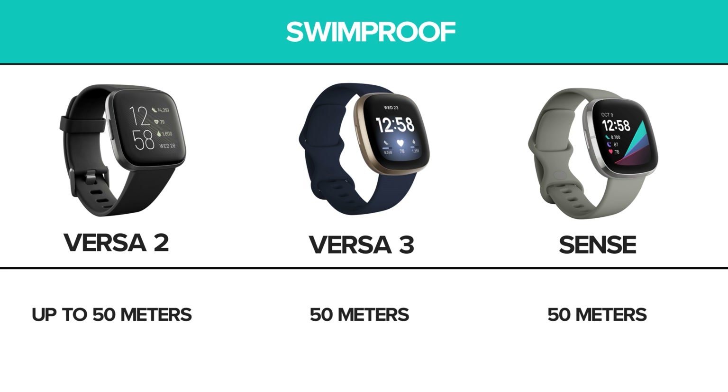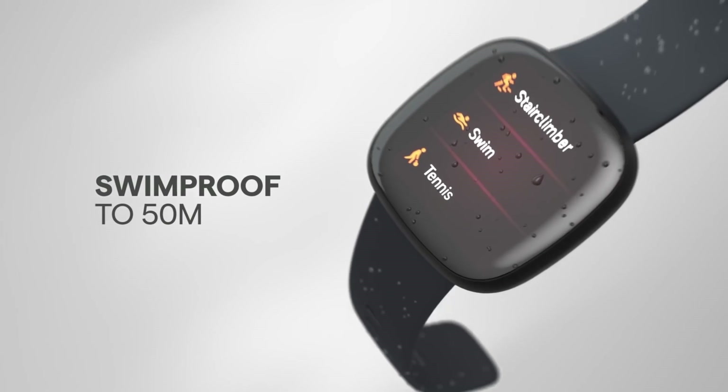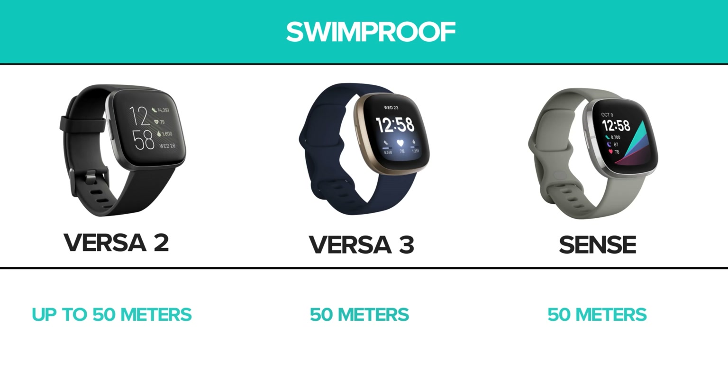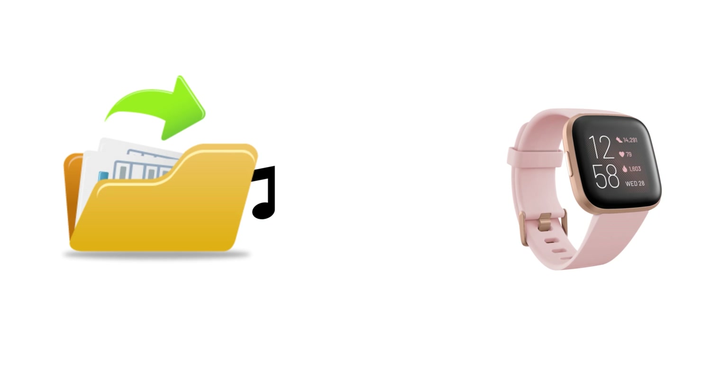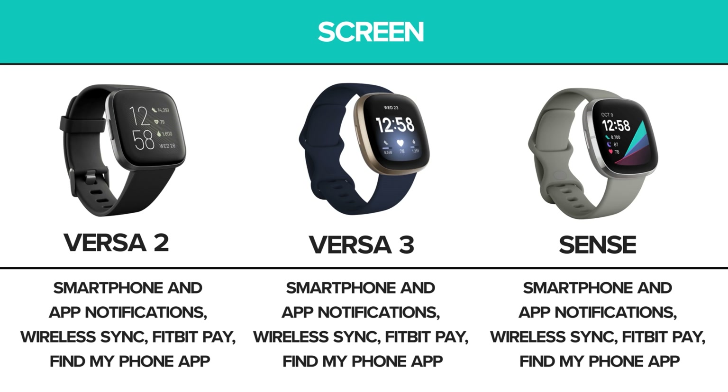All three models can be worn while swimming or in the shower, and offer water resistance up to 50 meters, equivalent to almost 165 feet. This is more than enough to wear the watches in just about any water activity that doesn't involve deep diving and prolonged submersion. They all have GPS capability and can store up to 300 songs for offline music listening during activity. Music files can be transferred from the user's personal music collection, Deezer, or Pandora Premium Membership, or the watch can stream music through Spotify from a nearby paired device. Lastly, all three watches have basic features like smartphone and app notifications, wireless syncing, Fitbit Pay, and a Find My Phone app.